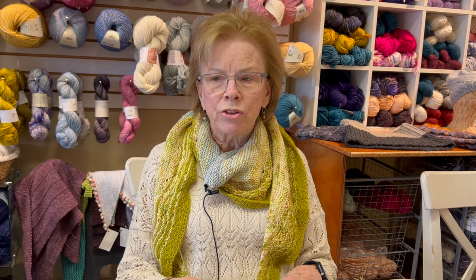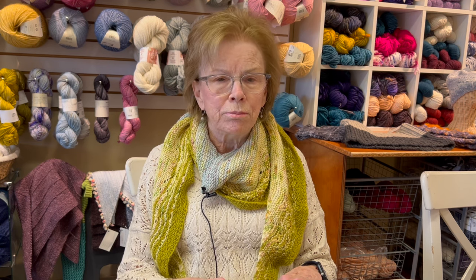We're also going to have a sample sale on that day, and I'm going to be stash busting — trying to reduce my stash — so I'm going to have a lot of yarns from my stash that I haven't used, and they're going to be on sale for pretty deep discounts. We may come up with some other surprises for that day.